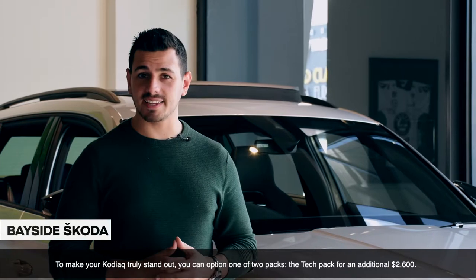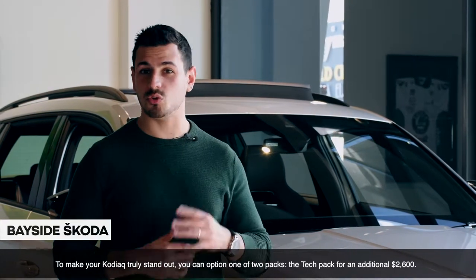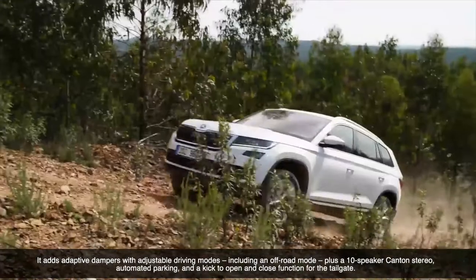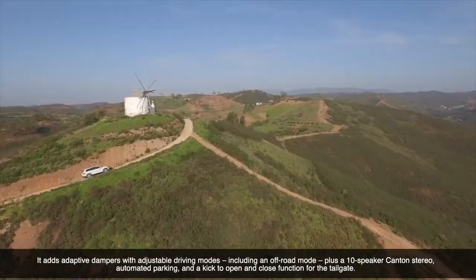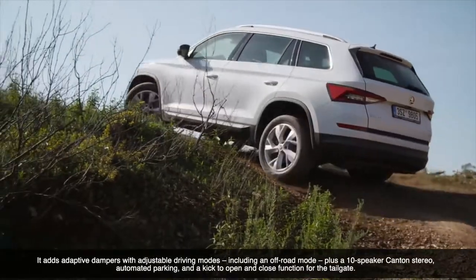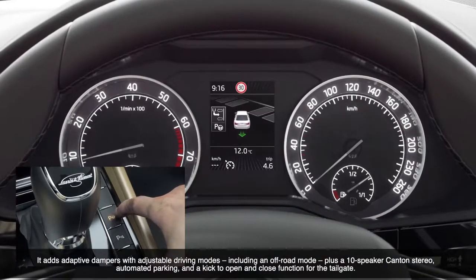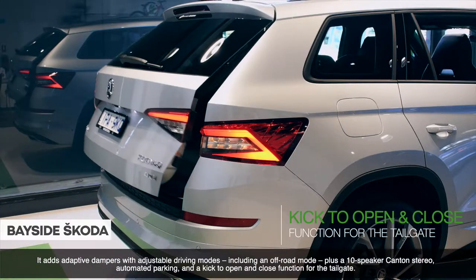To make your Kodiaq truly stand out, you can option from one of two packs. The Tech Pack for an additional $2,600 adds adaptive dampeners with adjustable driving modes, including an off-road mode, plus a 10-speaker Canton stereo, automated parking, and a kick to open and close function for the tailgate.